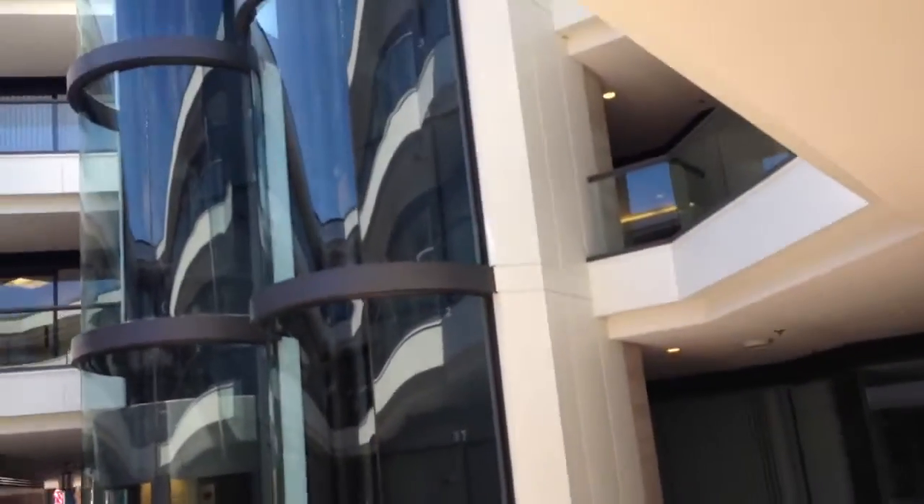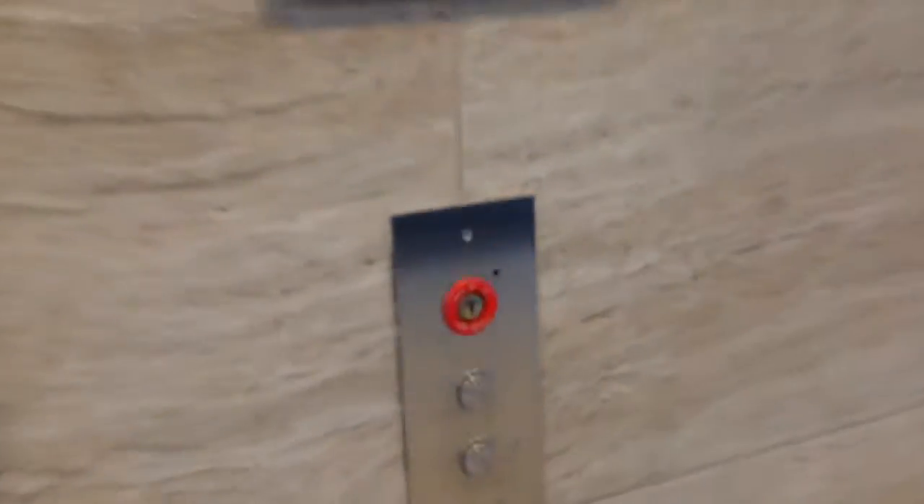These are the scenic elevators at the Plaza Shopping Center at the Courtyard in La Jolla, California. These were Amtec-reliable elevators, and they got modernized to Otis Series 4. Let's take a ride.